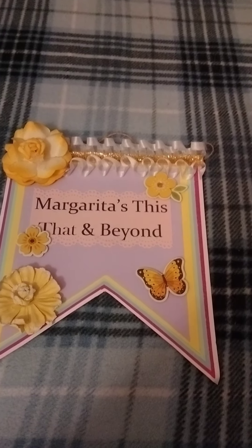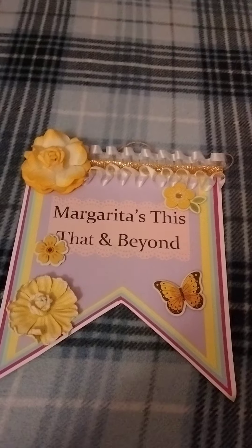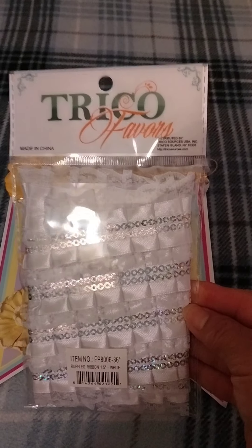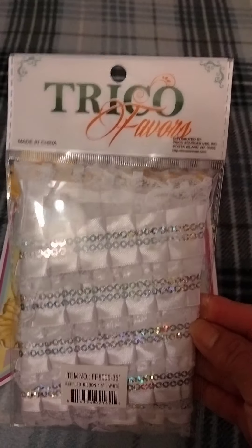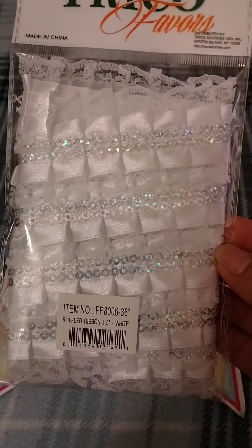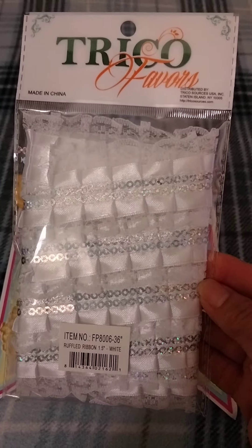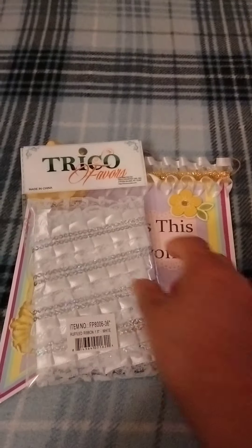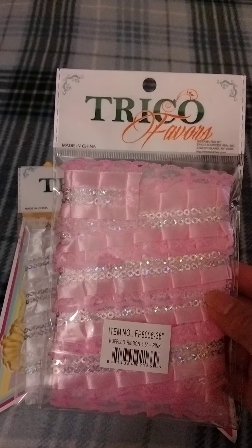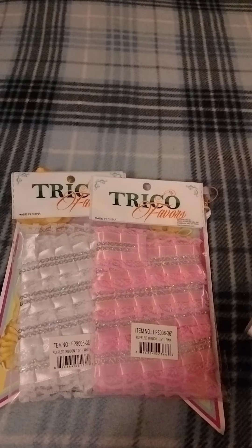To get started — I saw these ribbons from, I think it says, Trickle Favors. Sorry for the glare. I got these because the middle of it is so pretty — they have sequins sewn onto the lace. They had it in white and they had it in pink, or yellow, or blue, so I just took those two.